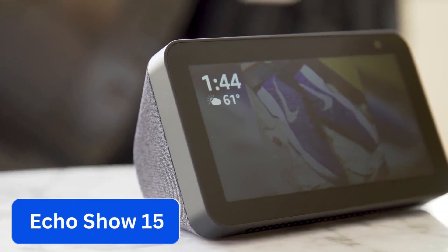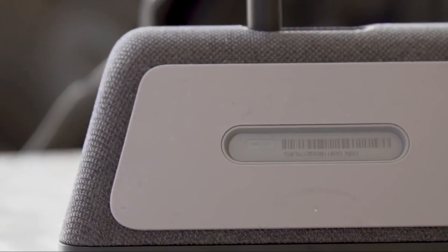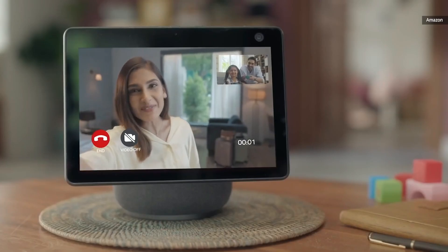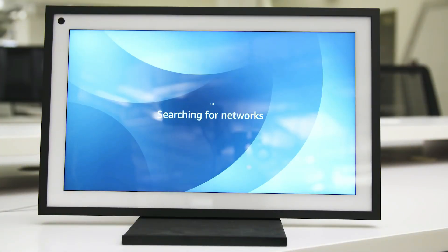Number 2: Echo Show 15. This is a smart screen that keeps you organized and shows all the data you need at a glance. With full HD resolution, this screen is the perfect hub for families to see things like upcoming calendar appointments, to-do's, digital sticky note reminders, and shopping lists.